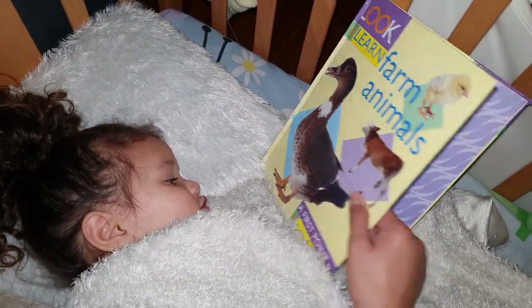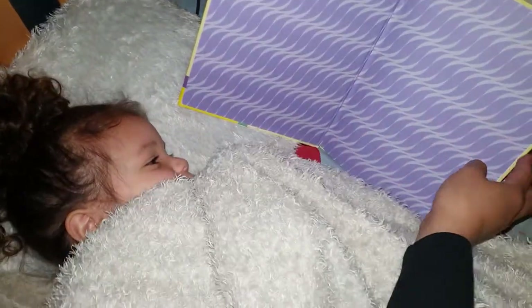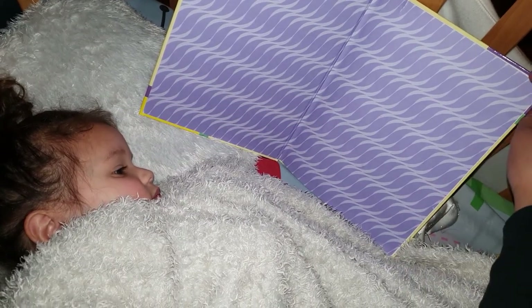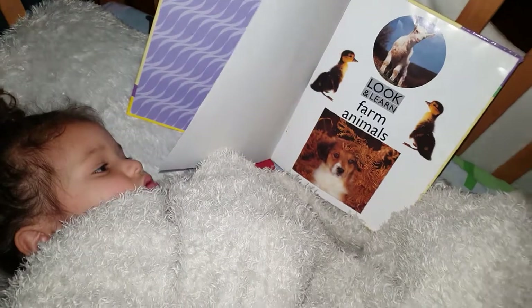Chick? Mm-hmm. I thought it's a chicken. It's a chicken. Like a kangaroo — a baby kangaroo is called... what is it? A duckling. No, it's a joey. Joey? Oh, that's a baby duck. It's called duckling.